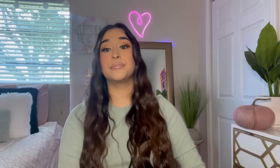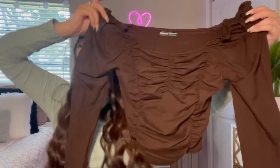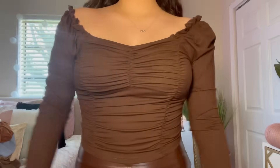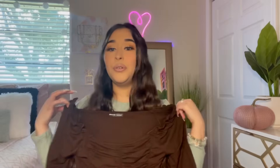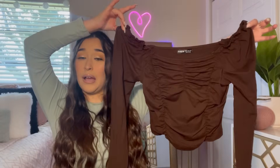I got this really pretty chocolate brown long-sleeve top. It has all this ruching going on and little ruffles up at the top. This one is so cute — I really really love this color and the material feels really nice and soft. What do you think — yes or no?